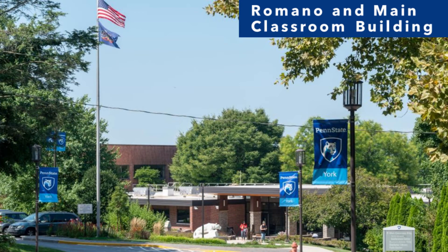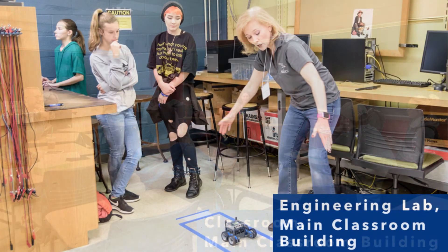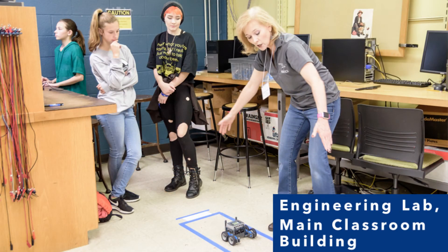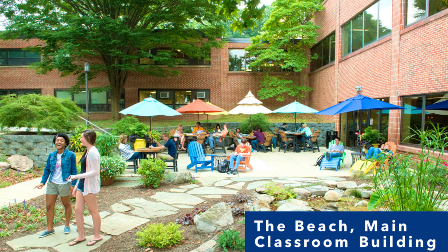The main classroom building houses our administrative offices, including Admissions and Financial Aid, Advising and Career Development, Academic Affairs, Registrar, University Relations, and Bursar, as well as classrooms, research labs, and some faculty and staff offices. The administrative offices assist students with questions regarding application to the university, financial aid, enrollment, career development, and tuition. The conference center is located on the lower level of the building, as well as a favorite student outdoor gathering space we like to refer to as the beach. The main classroom building is currently undergoing a major renovation, which we expect to be completed in 2020.